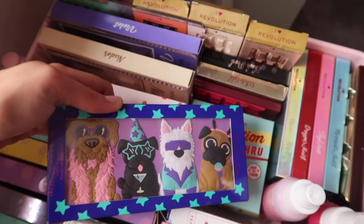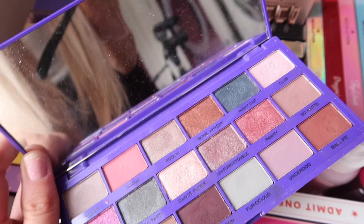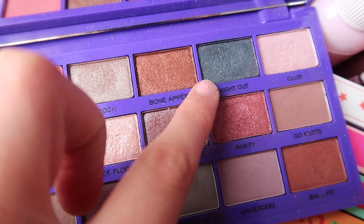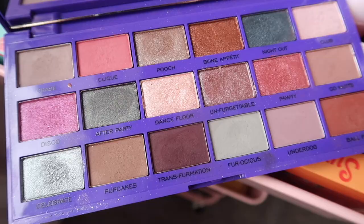It just needs to be used again. I was looking at it earlier and I have no bloody clue what colors to go for. I've asked some people, and Lizzie Dimitroff recommended the shade Night Out with Bull Pit and Transformation.